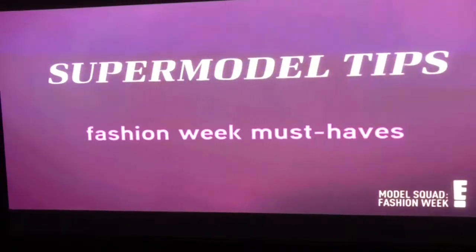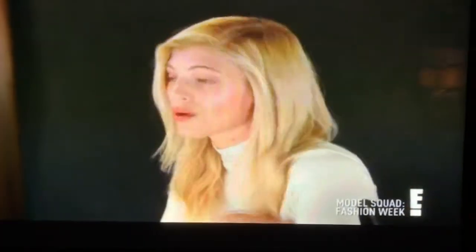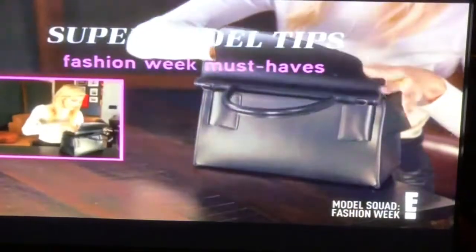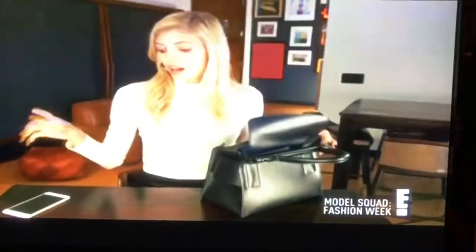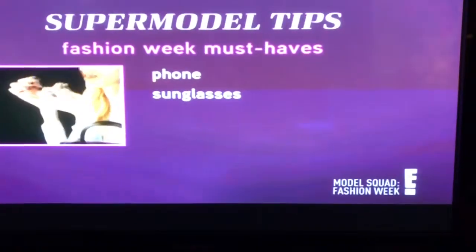Let's look at the video. Day four of fashion week for me is really up in the air, so I have to be prepared for anything and everything. I'm going to bring you through my bag and show you the must-haves for fashion. First things first: my phone — my life is my phone. Next up: sunglasses.